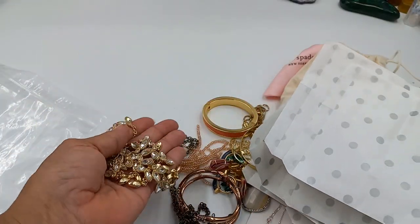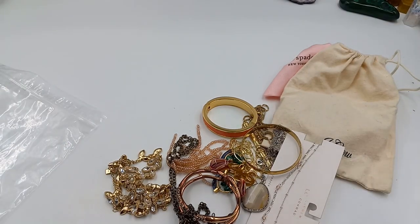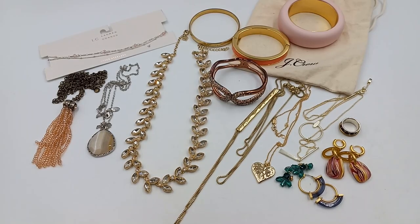I'm going to lay everything out and then we will get started. I'll see you guys in one minute. All right, I got everything laid out — we've got a little bit of a different mix here than usual.